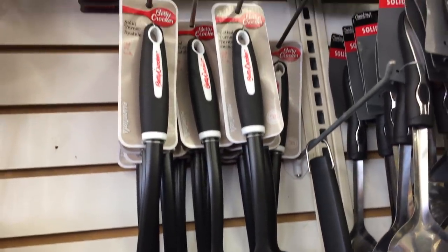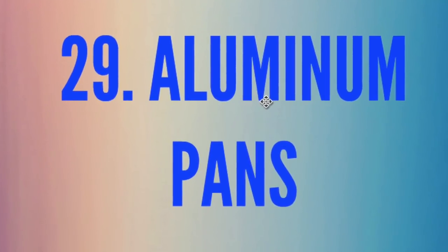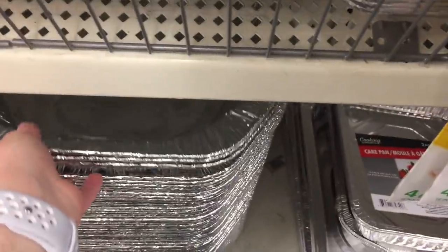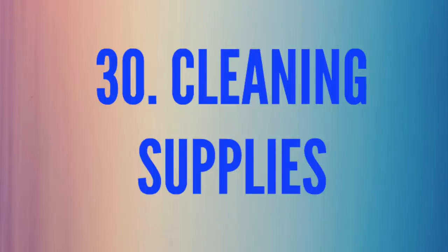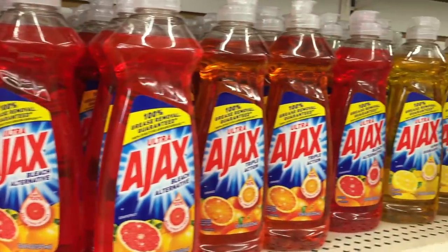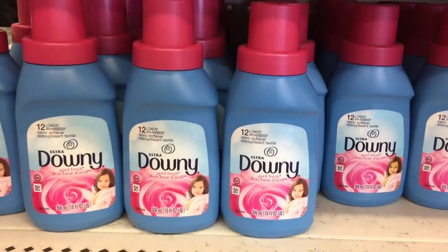Number twenty-nine is aluminum pans. I make leftovers, freezer meals, or deliver food to friends — two aluminum pans are about $2.50 to $3 elsewhere, but here you get two for a dollar. They also have big ones for turkey or ham dinners, and three bread pans with little lids — perfect for banana bread. Number thirty and last is cleaning supplies, especially great for trying out new products you haven't used before since they come in smaller sizes.